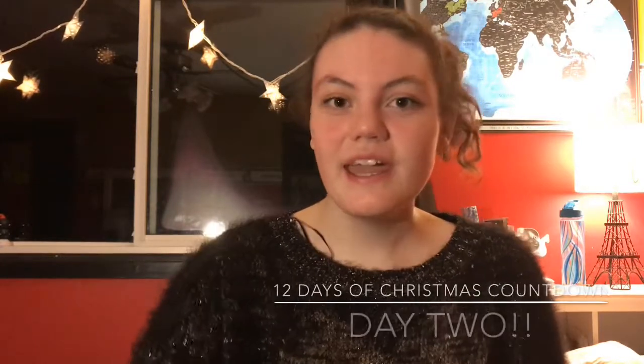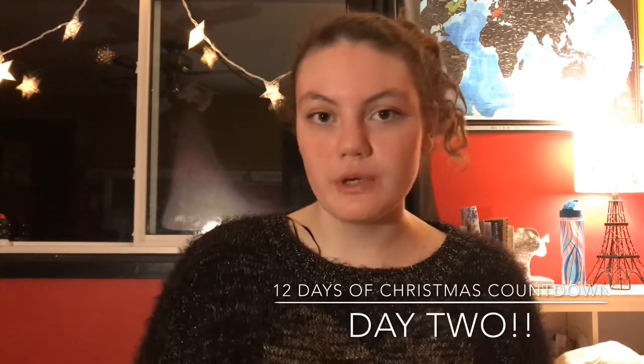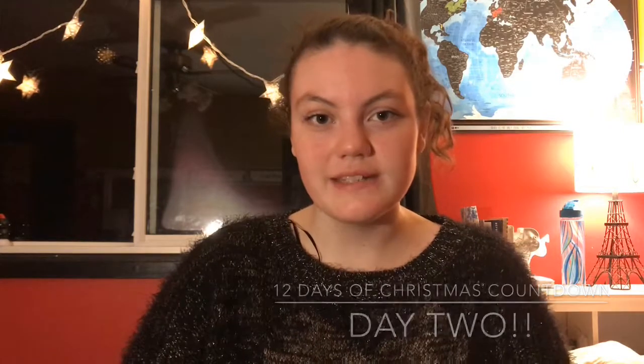Aloha guys, it is Malika and today I'm going to talk about what I want for Christmas 2018. This is my third take on making this video.